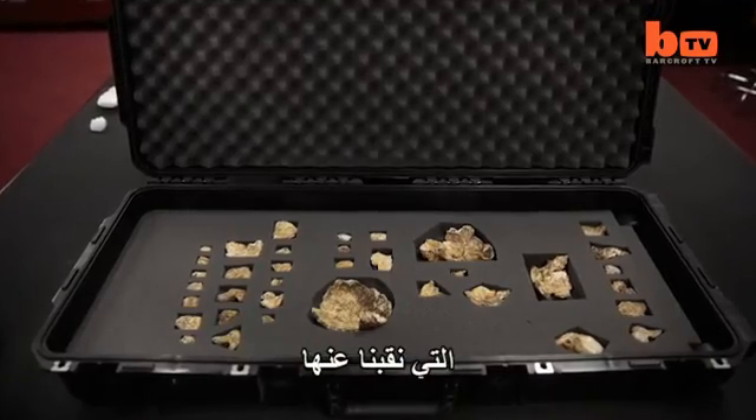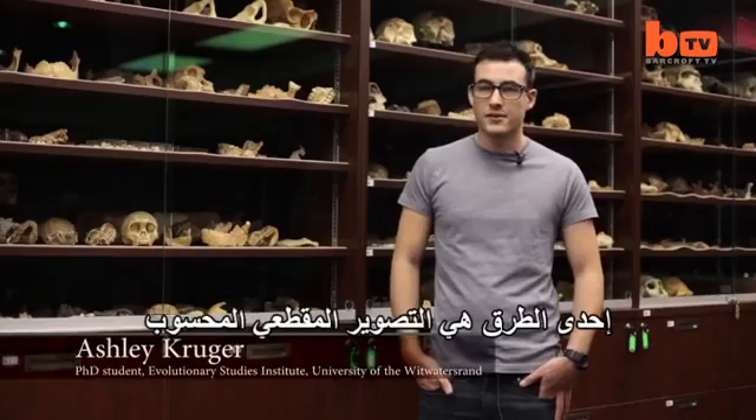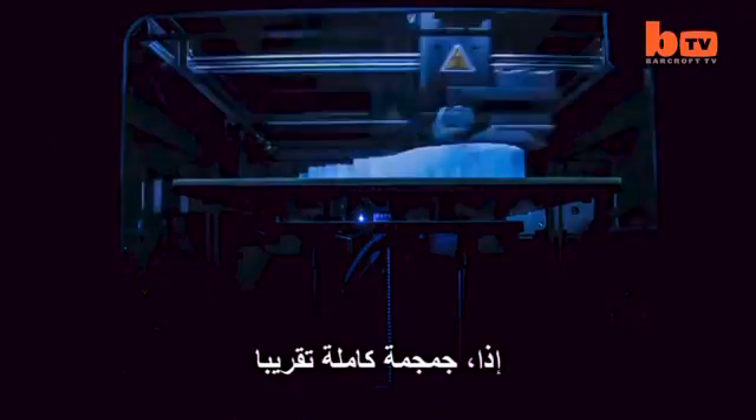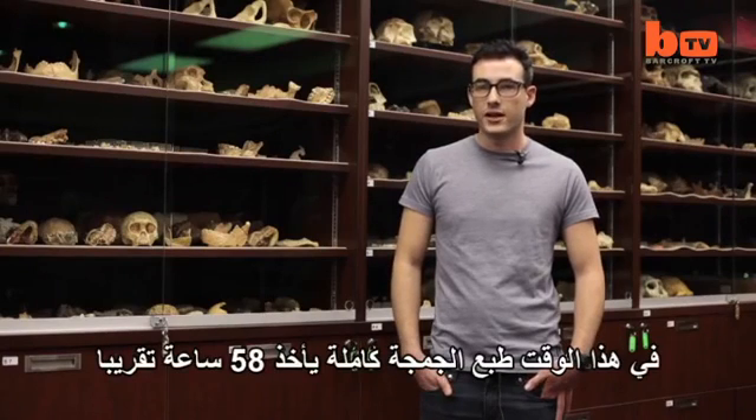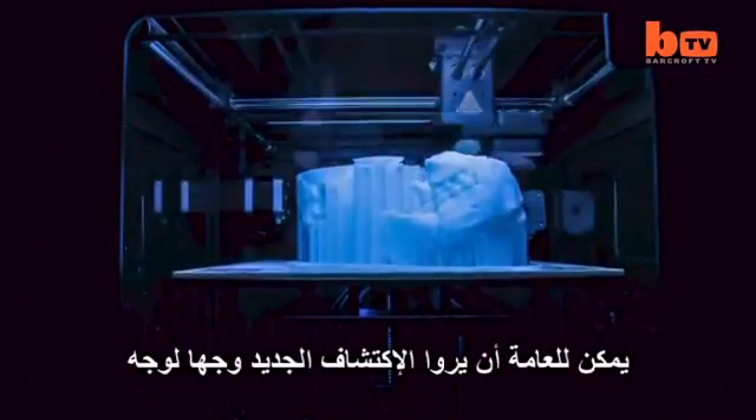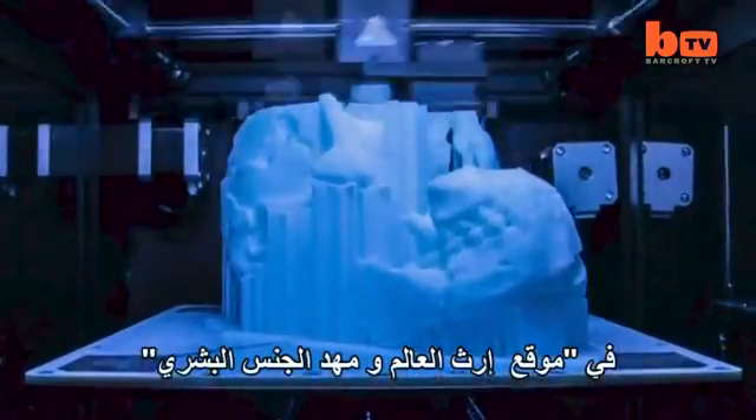As we take fossil material that we've excavated, we then scan it using different methods — one method is CT scanning, another method is laser scanning. We then take the 3D files and we print them on our 3D printer. We're printing a skull and mandible, so an almost complete skull, just to give an idea of exactly what this animal may have looked like. Printing the skull takes quite a while — to print the entire skull you're looking at 38 hours of print time. The public can come face to face with the new discovery at the Maripeng Visitor Center at the Cradle of Humankind World Heritage Site.